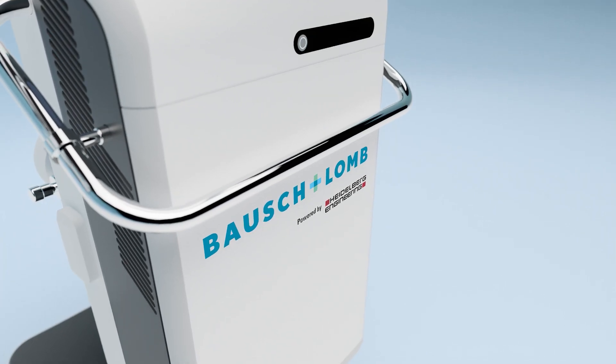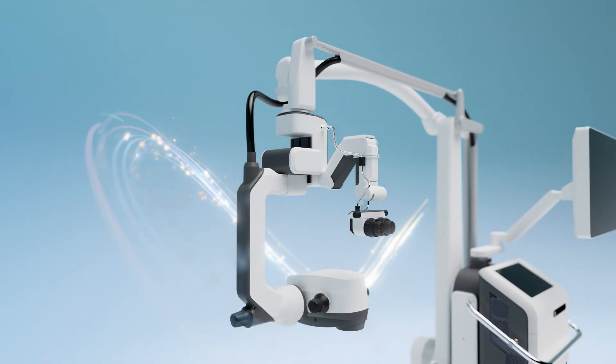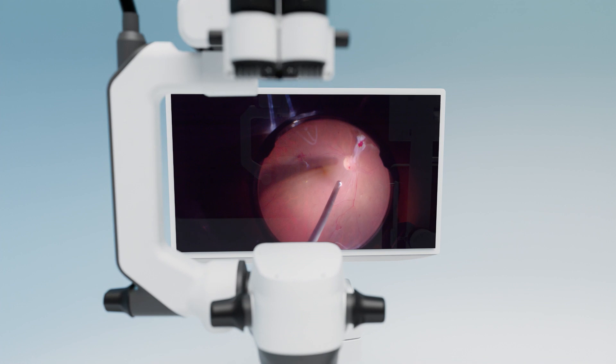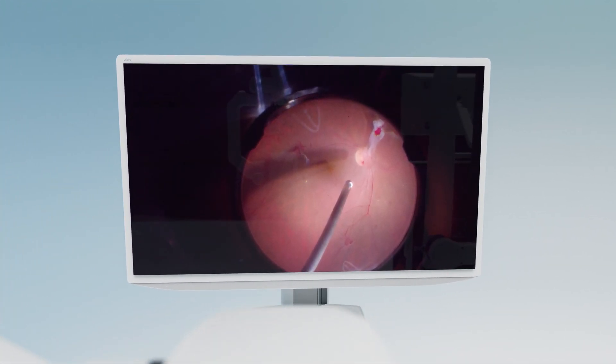Your surgery can be performed in three different ergonomic and healthy ways. The C-shaped suspension arm allows a direct view of the 55-inch 3D 4K monitor straight ahead, without having to twist your neck.